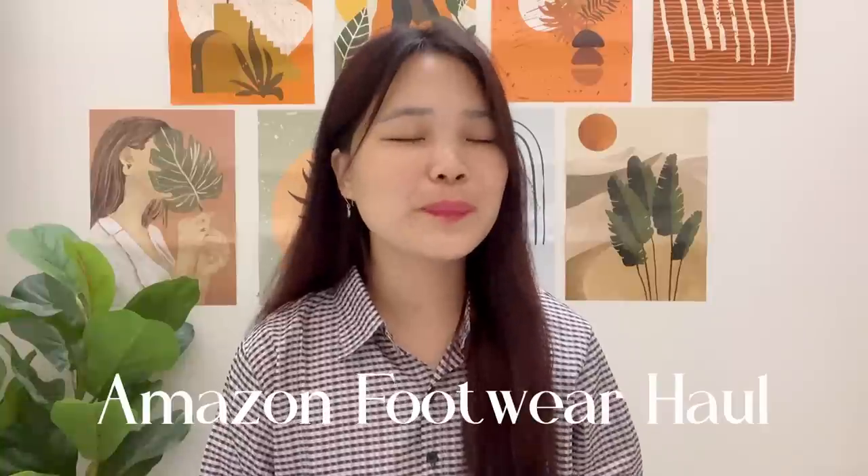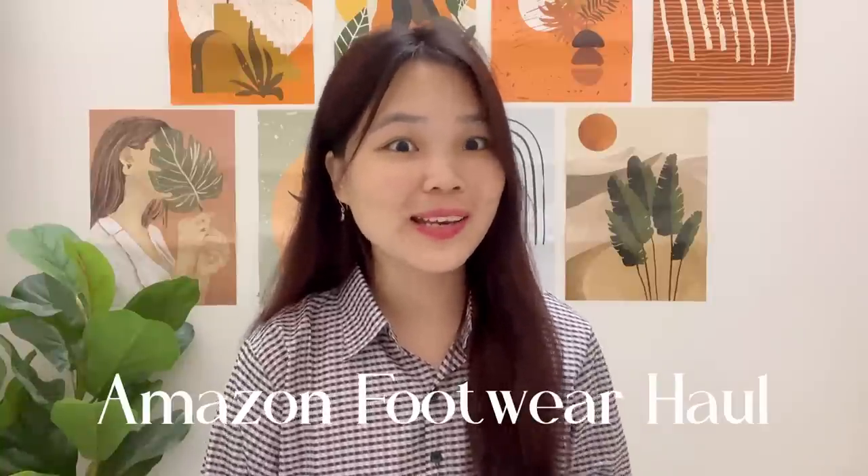Hi guys, welcome or welcome back to another video! If you guys are new here, hi, this is Comb. Thank you so much for tuning in. For today's video I have an affordable Pinterest-style footwear collection and it is so pretty. Mine sub kuch Amazon se hi order kia hai, so all the products you guys will be seeing in this video are from Amazon and I'll be linking everything in my description box and also in my pinned comment section.